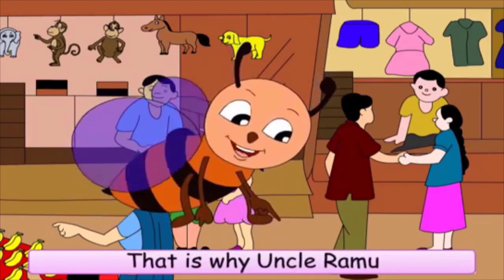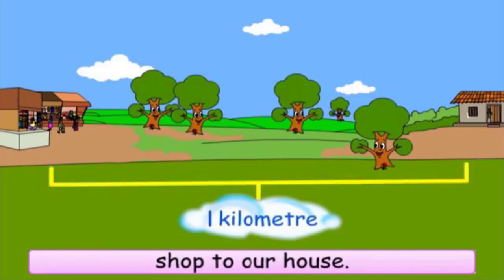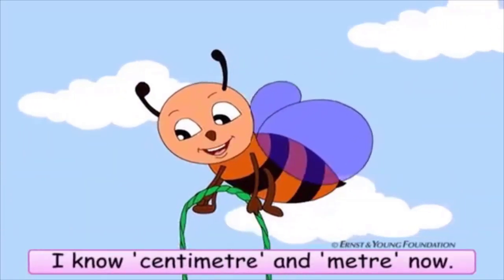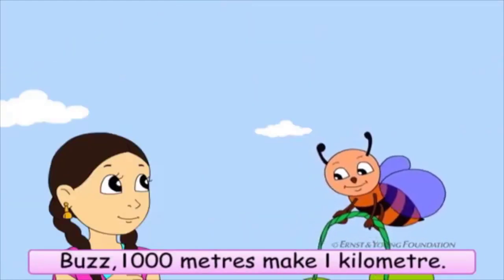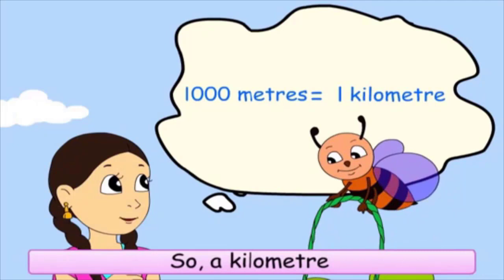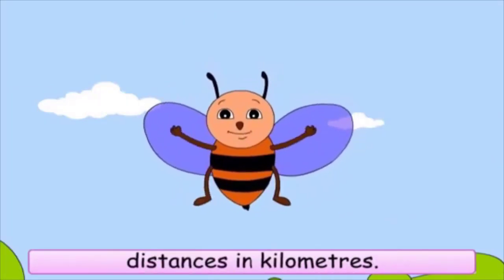That is why Uncle Ramu uses a meter rod. It is one kilometer from Ramu's shop to our house. One kilometer? What is this kilometer? I know centimeter and meter now. Buzz, one thousand meters makes one kilometer. So, a kilometer is much bigger than a meter. So we can measure distances in kilometers.